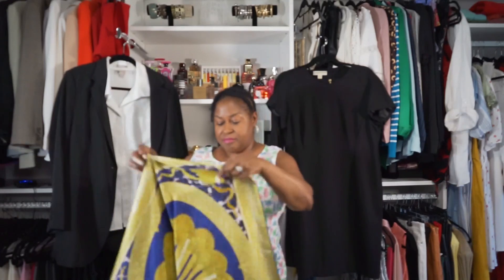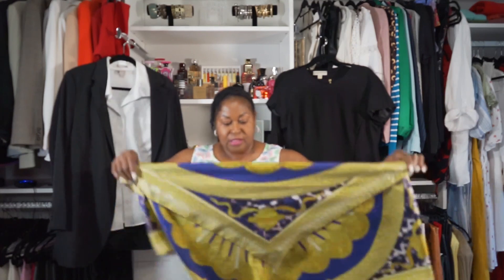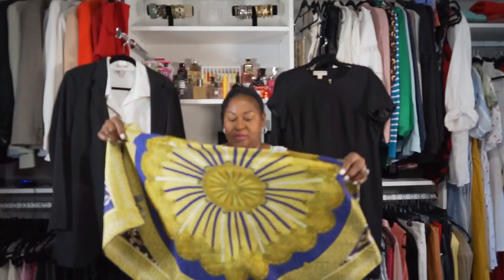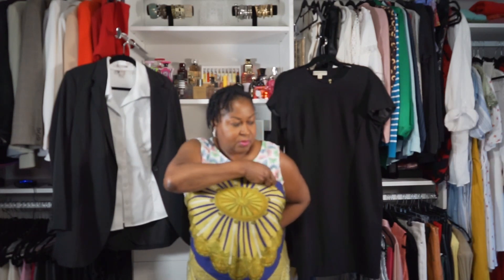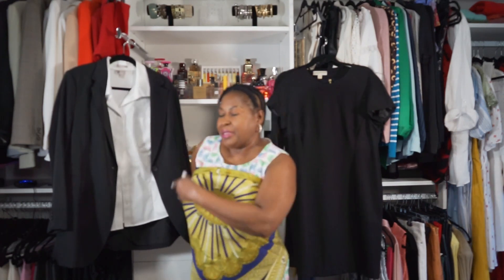With this scarf, you can take it and use it as a blouse — fold it like this, turn it around, put it up around you like a backout, put it on like a strapless bra and tie the scarf around the back. Then throw this blazer on, or you can just wear the scarf on its own with a pair of jeans, shorts, or a skirt — however you want to wear your scarf.